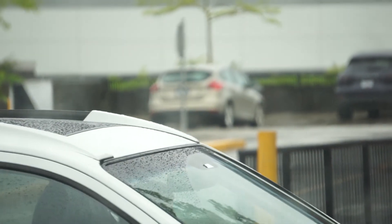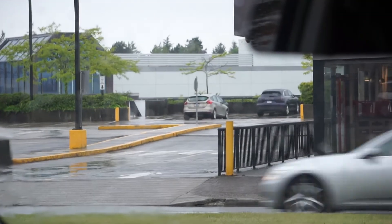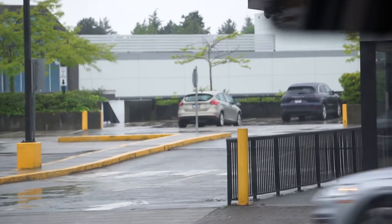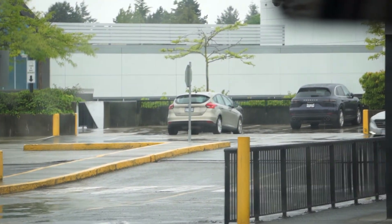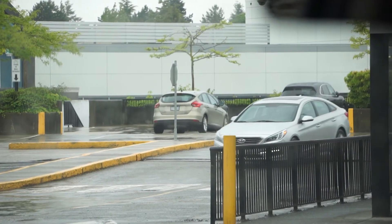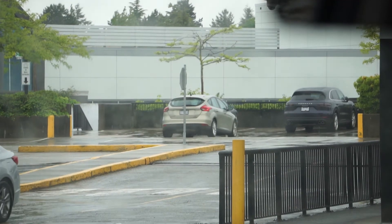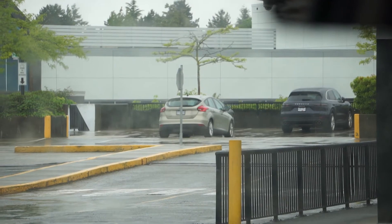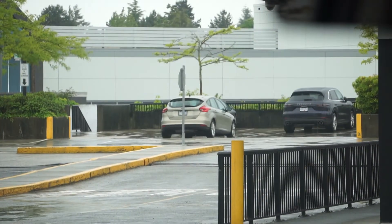Switching over to manual focus in the same environment seconds later — you can see there's no problem getting past the windshield wipers, no problem with the rain, and vehicles coming and going are not presenting any challenges. Another car comes into play, no problems. Someone walks by with an umbrella — no problems, no laboring by the camera, just focused on the area you've decided to focus on.